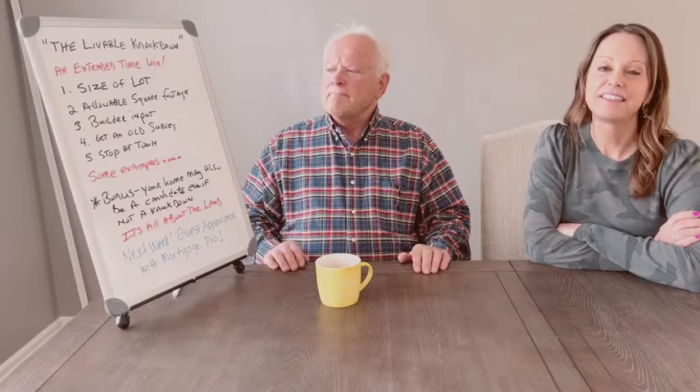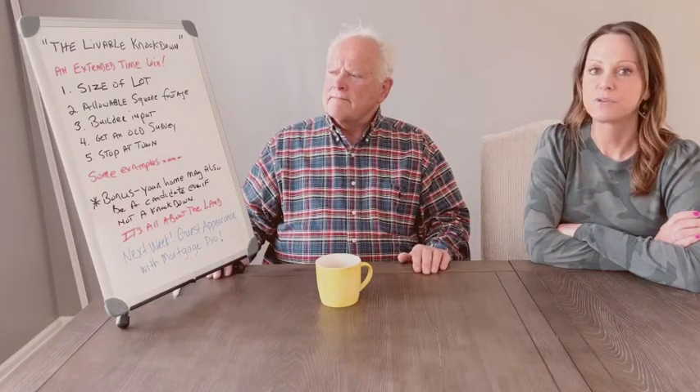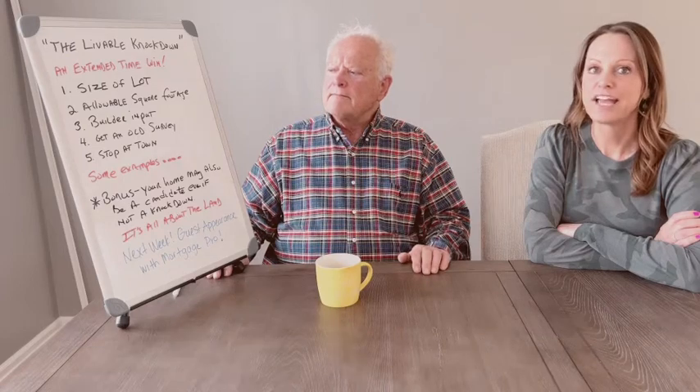Any questions or anything you want to hear, please let us know. If you have anything specific you'd like us to address with our mortgage pro next week, let us know and we will make sure he answers you. Have a great weekend, take care.